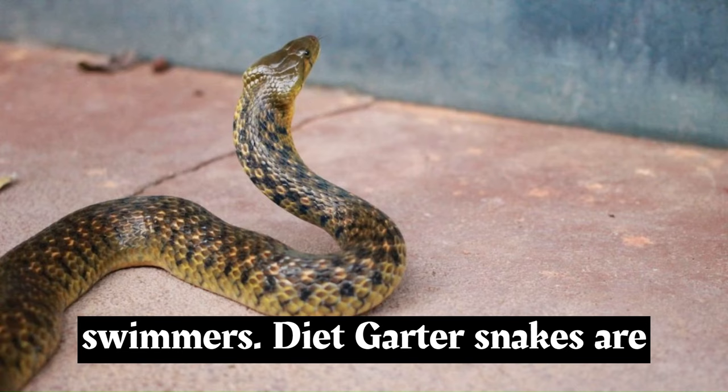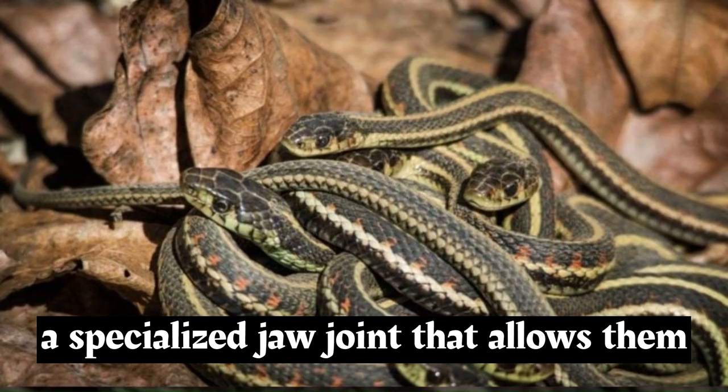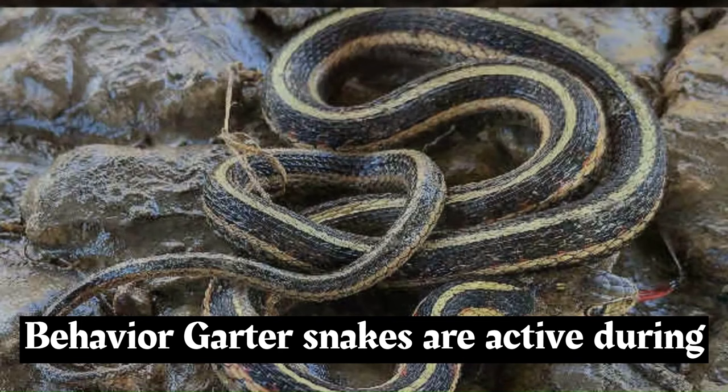Garter snakes are opportunistic predators and feed on a variety of prey, including insects, earthworms, amphibians, fish, small mammals, and even other snakes. They have a specialized jaw joint that allows them to swallow prey larger than their head.